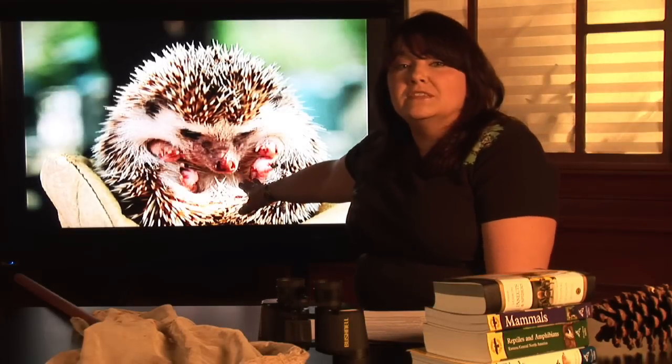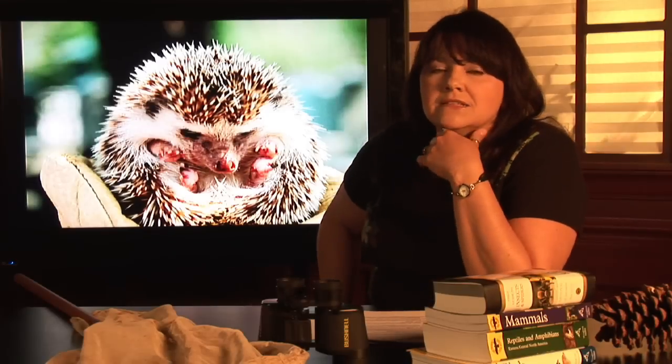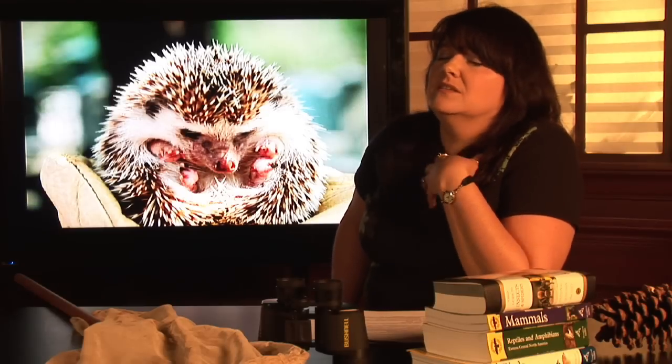If you were to look inside the mouth of this hedgehog, you'd see rows of little teeny tiny teeth that they use for crunching things like grasshoppers and other insects. Porcupines, on the other hand, are rodents and thus vegetarians. They use those big teeth to chomp on things.